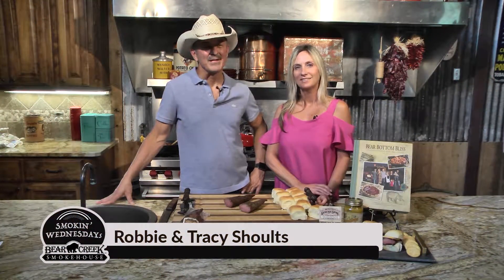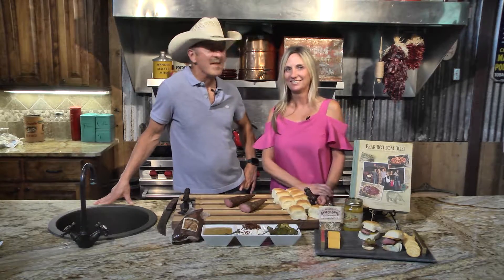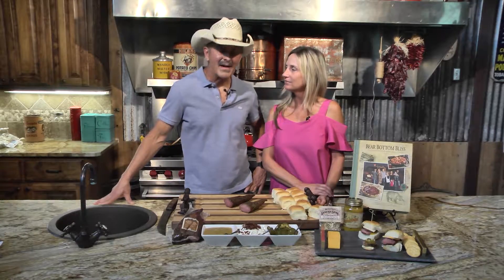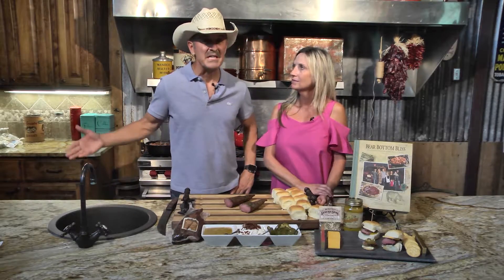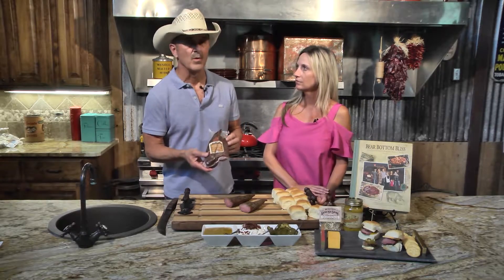Hey, I'm Robbie Schultz with Bear Creek Smokehouse over in Marshall, and I'm Tracy Schultz, wife of the head honcho. You know the holidays are right around the corner — hard to believe! With that in mind, we're going to show you how to make some easy hors d'oeuvres and things to snack on for Thanksgiving, Christmas, or any time of the year. These are also great for tailgating. We make a product called peppered pork tenderloin.